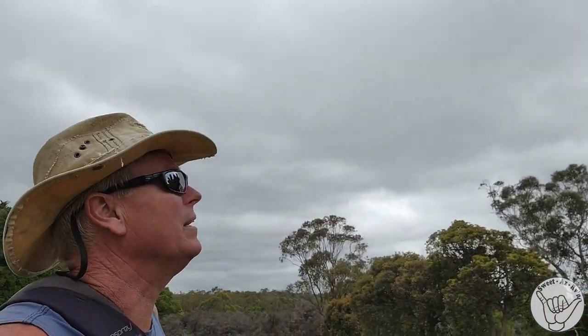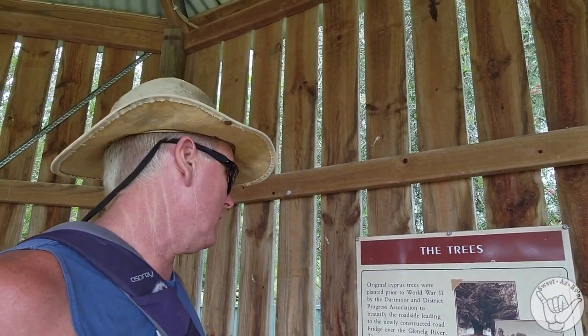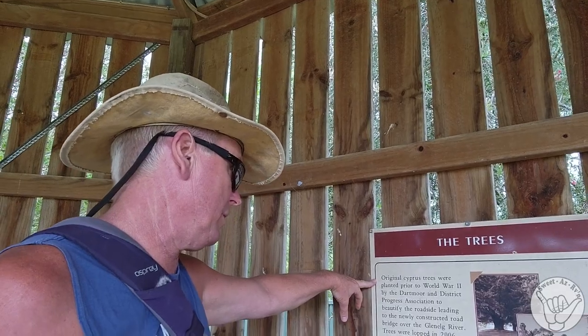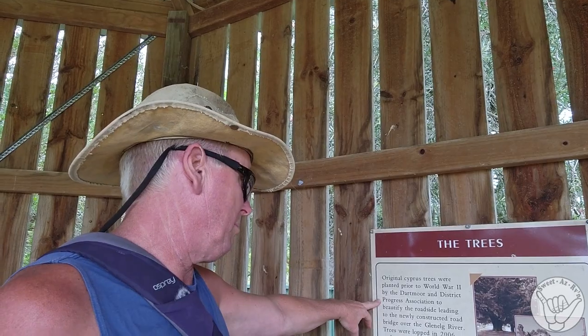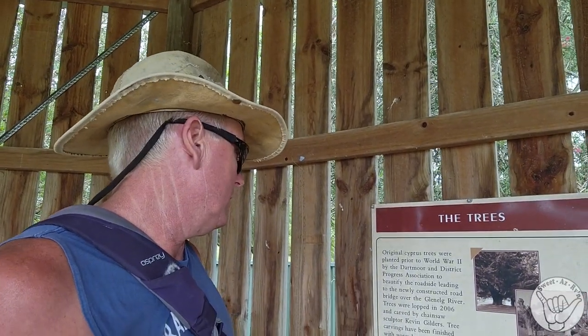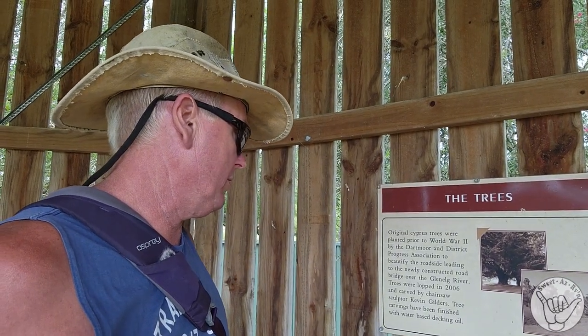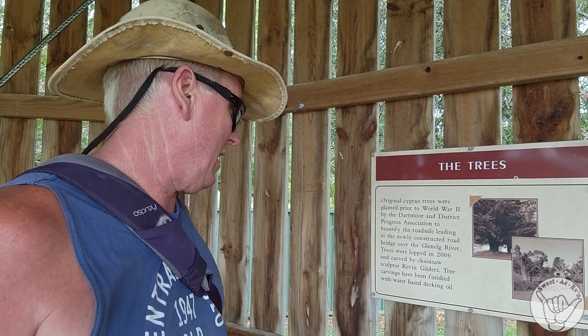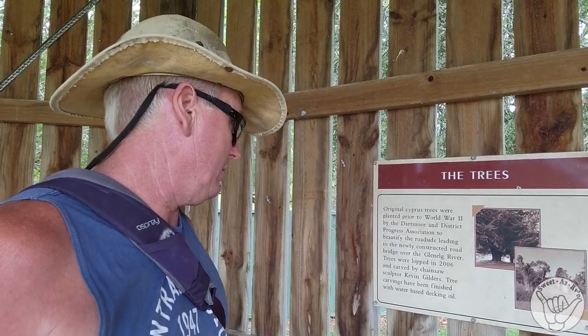And there's a big king up there. Just found a little spot here — it says the original cypress trees were planted prior to World War II by the Dartmoor and District Progress Association to beautify the roadside, leading to a newly constructed road bridge over the Glen Owl River. The trees were lopped in 2006 and carved by chainsaw sculptor Kevin Gilders, with the tree carvings finished in water-based decking oil.